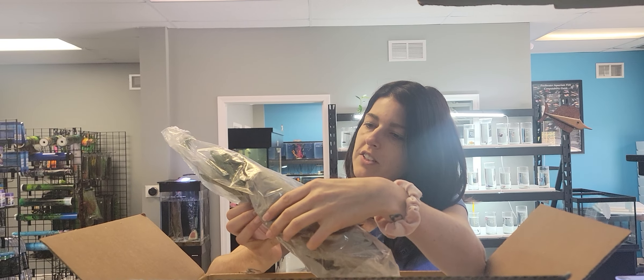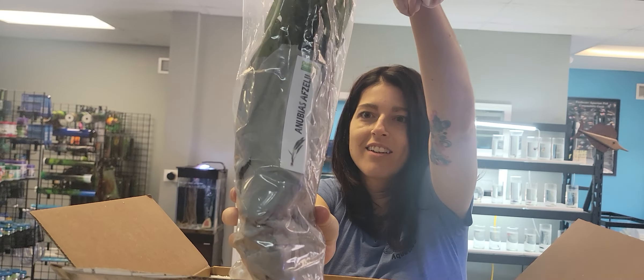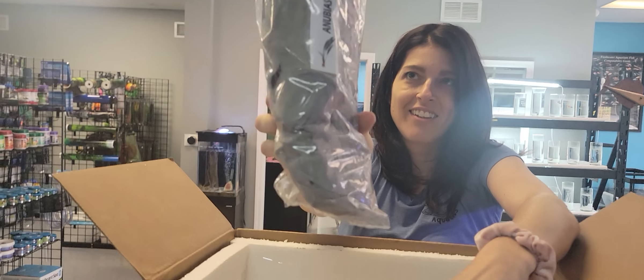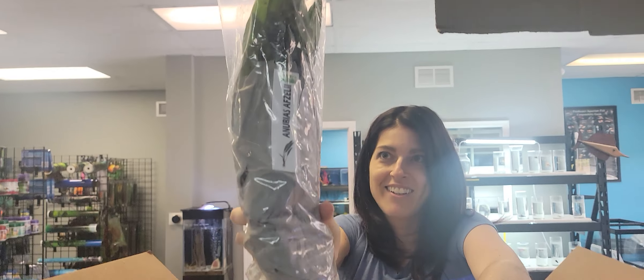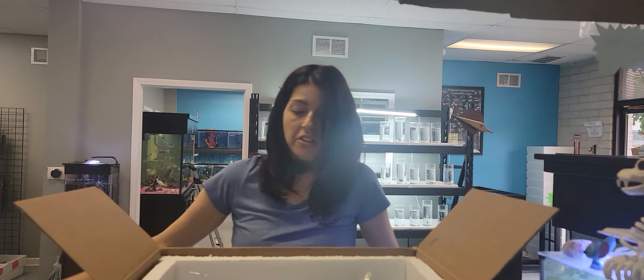Got some Anubias Afzeli. Oh my god, it's huge. I haven't checked the invoice yet, but good chance those are going to be more expensive, because Anubias typically is. I'm really glad these are listed.